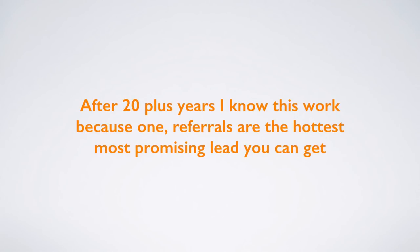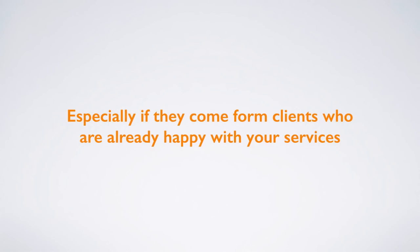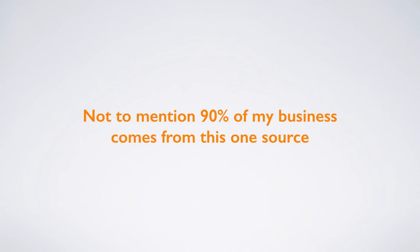After 20 plus years, I know this works because referrals are the hottest, most promising leads you can get — especially if they come from clients who are already happy with your services. Not to mention, 90% of my business comes from this source.